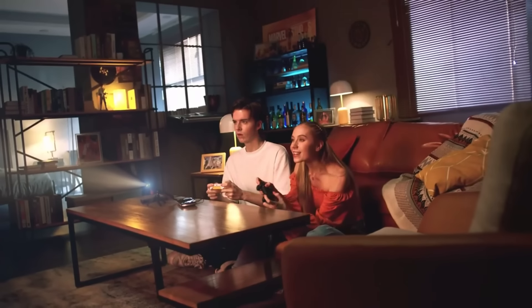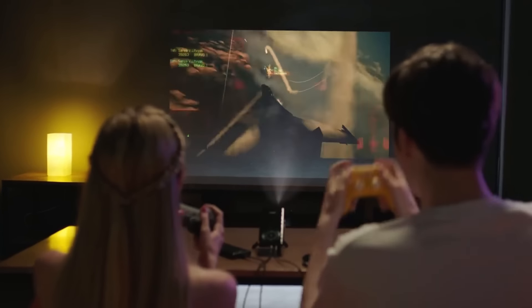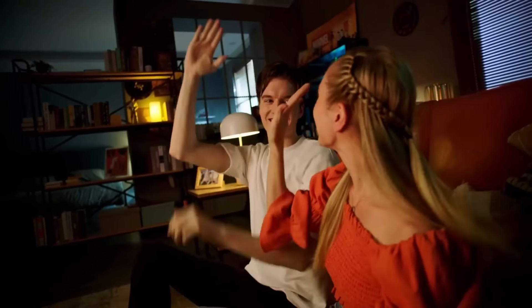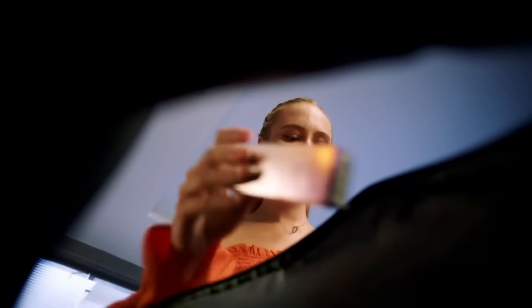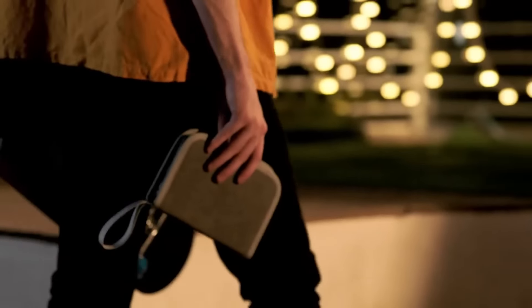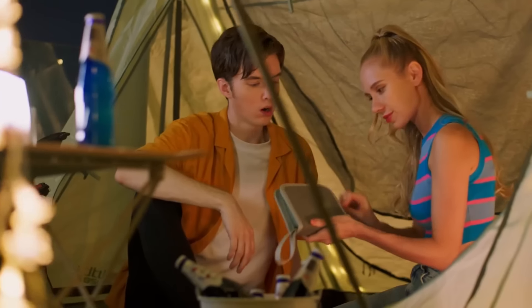As for the price, the Yaber Pico T1 is available in two versions: the SmartOS version, which comes with built-in apps and is available outside the US, and the regular version, which is exclusive to the United States. The regular version is priced at $289, offering a cost-effective solution for your projection needs. The SmartOS version is priced at $399.99.